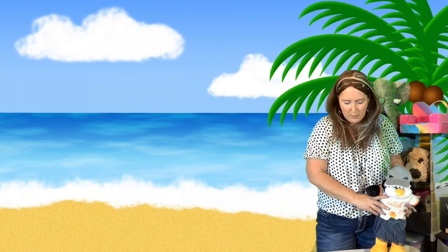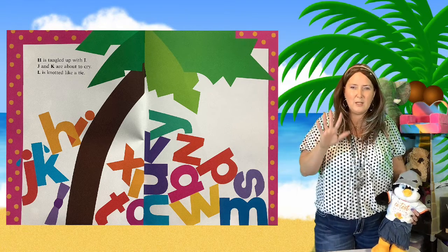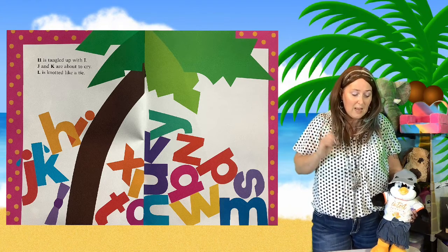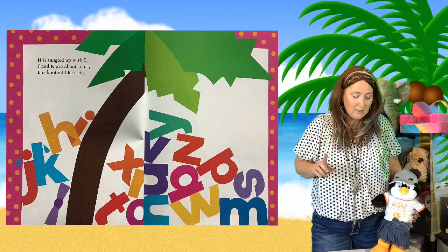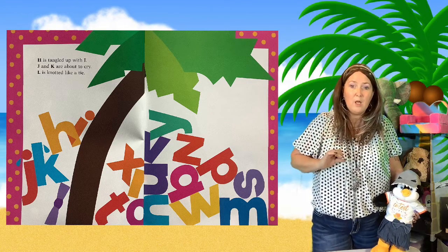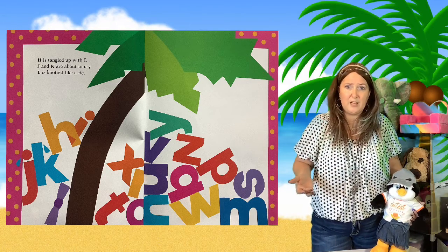So I'm going to read a sentence out of the book — actually three sentences — and it's going to be up on the board. So on page 19, I want you to listen carefully to any words that you don't know but that make it sound more interesting. H is tangled up with I, J and K are about to cry, L is knotted like a tie. Did you hear any new interesting vocabulary that could help you know there's something else going on here besides just letters standing around?